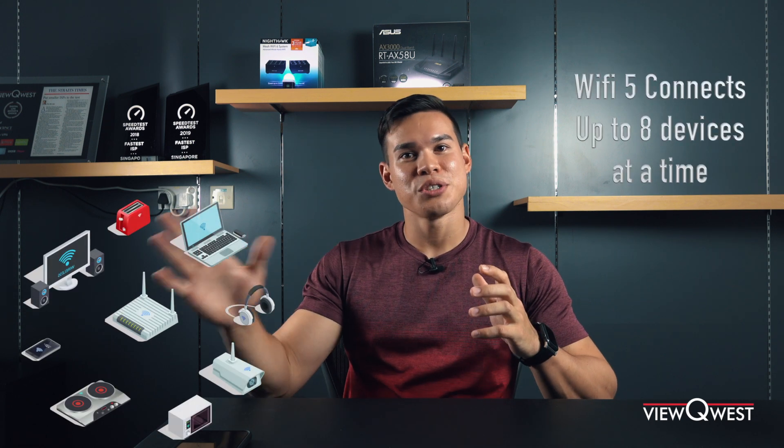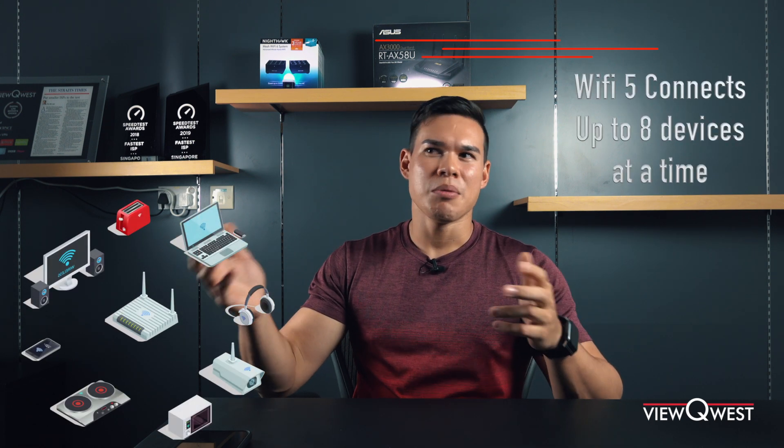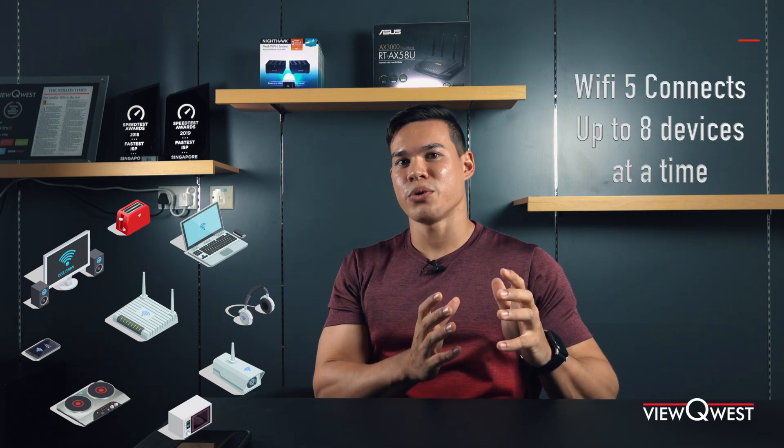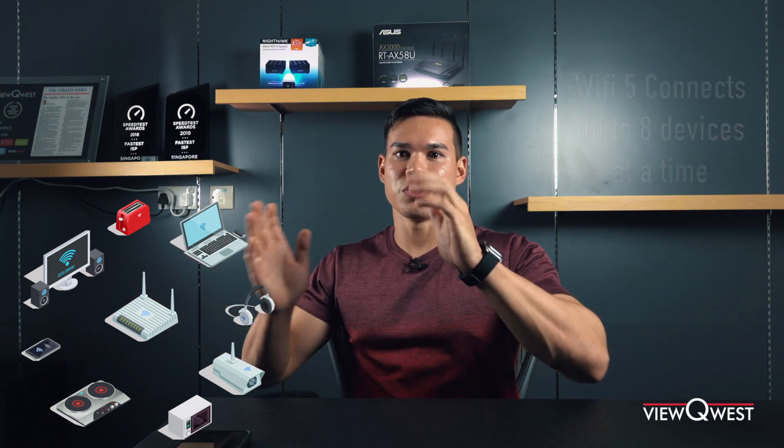Wi-Fi 5 added a few more features where you could finally talk to multiple devices at once, but that was capped to about eight. So your Wi-Fi router could talk to your phone, your TV, and your computer all at the same time — but there were still drawbacks.